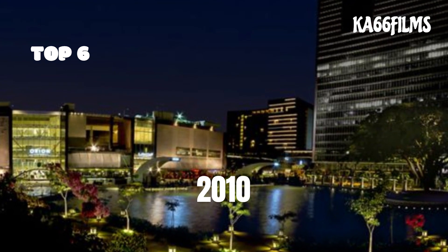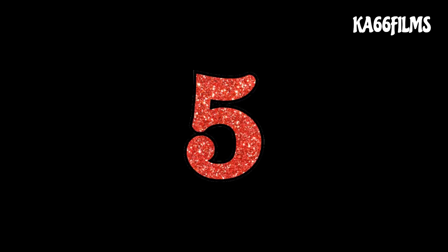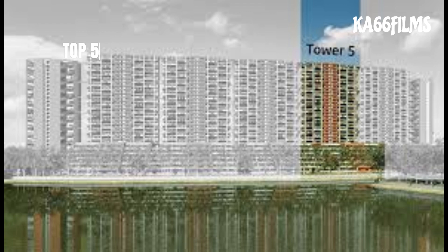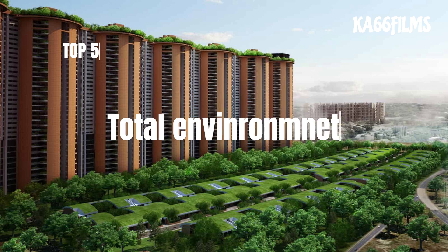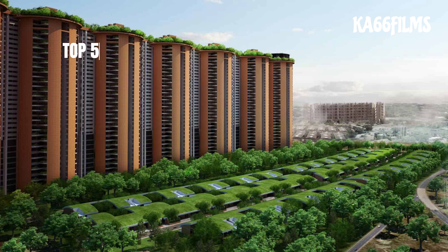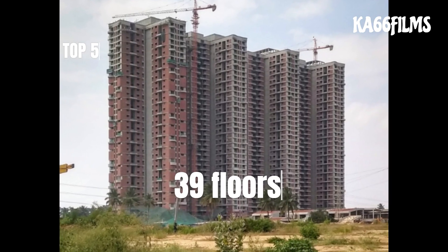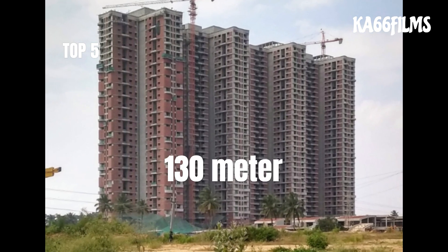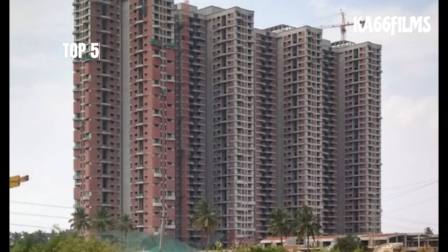At number 5, this is a residential tower — the Total Environment Tower. It is the largest tower, with about 30 floors, 115 meters high, and about 4.7 meters wide. This is a residential tower.